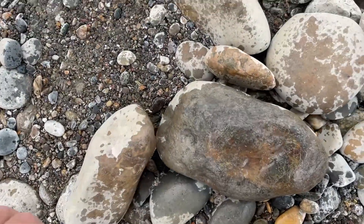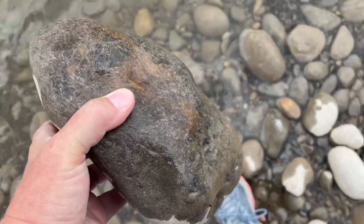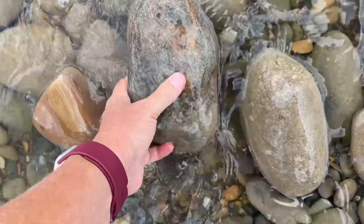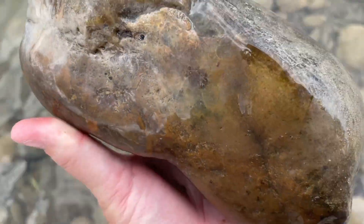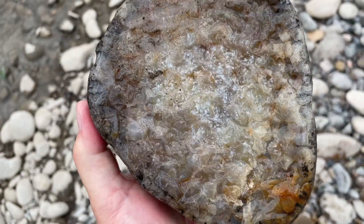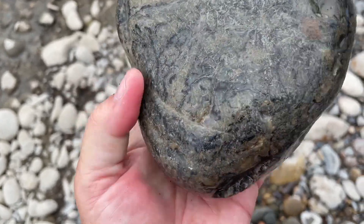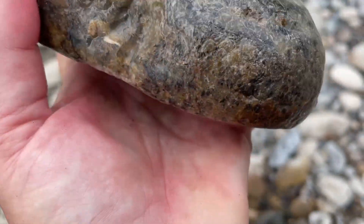Two days ago it was 104 degrees, yesterday we had a really nice rain, and today it's 63 and partly cloudy. It is a wonderful day to be out on the beach. This chunker is probably another jasper, but I'm going to wash it off since I'm right next to the river. Yep, jasper it is. That's okay, I didn't want to carry it anyway. Here's an interesting one — this is a big chunky water line agate, but it has tons of dendrites in it too. Very interesting.